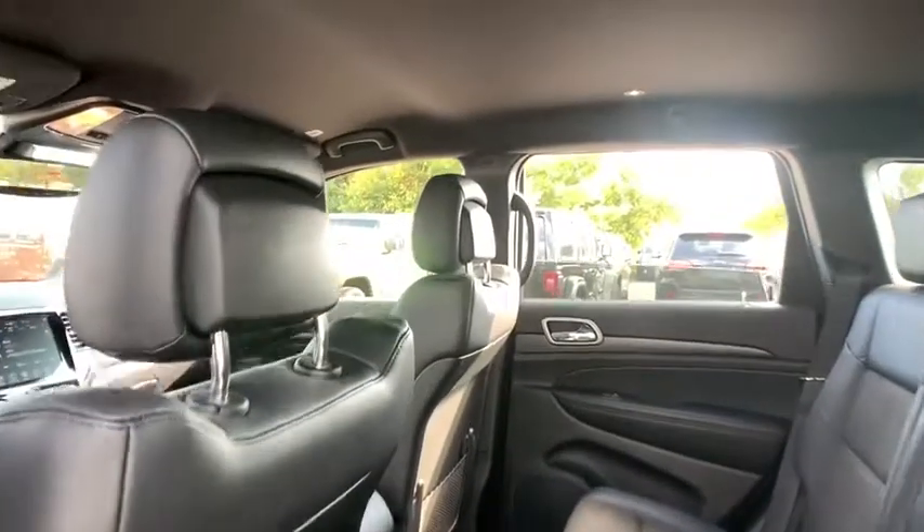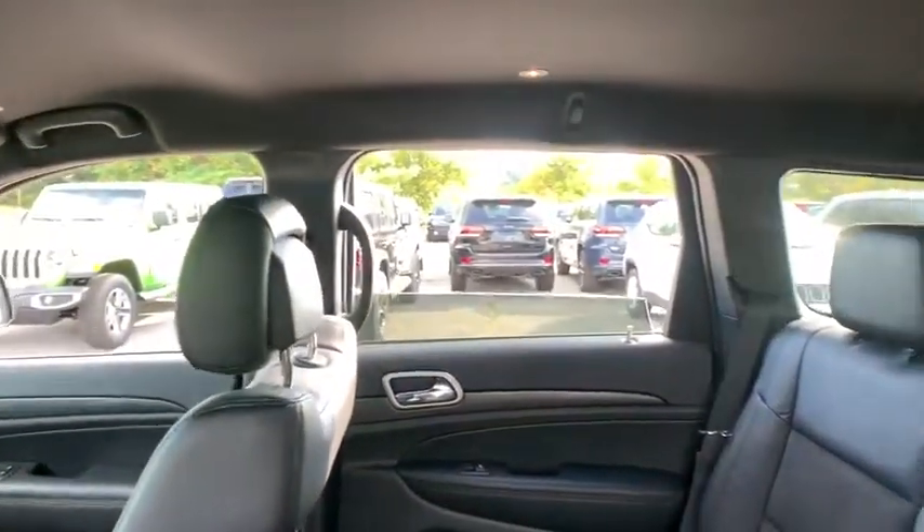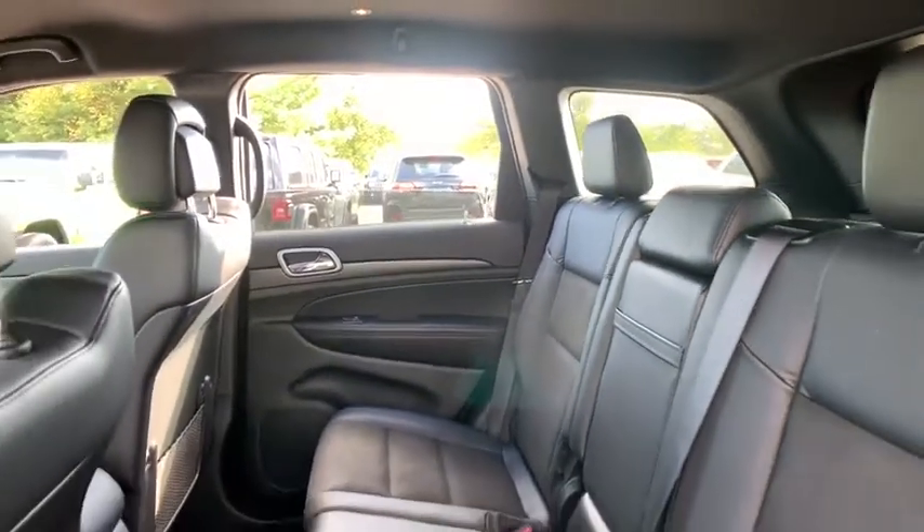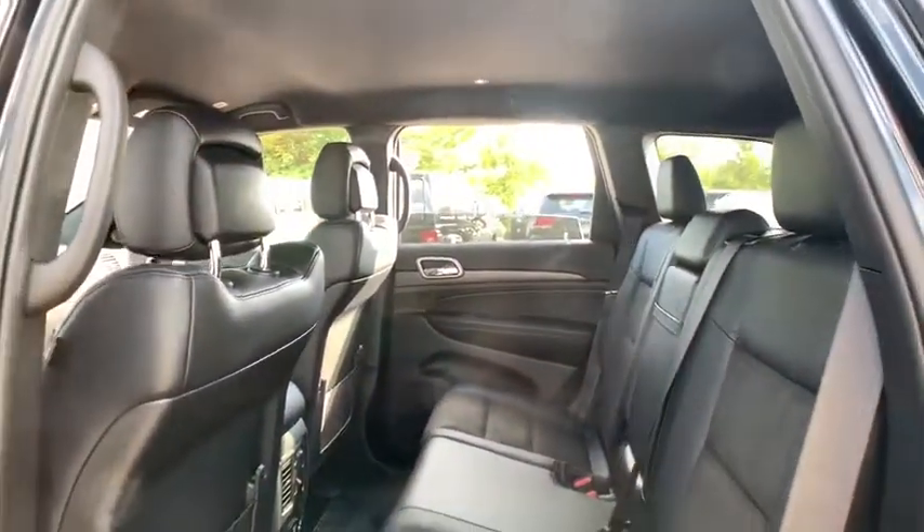dual airbags, alloy wheels, power steering, four-wheel disc brakes, center armrest, universal garage door opener, fog lights, electronic stability control, compass,